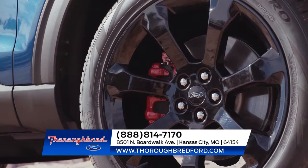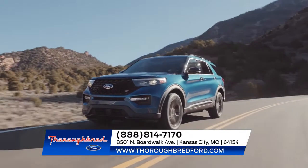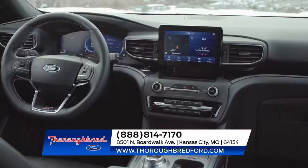The all-new Ford Explorer has been completely redesigned inside, outside, and under the hood. Once you're inside the completely redesigned Explorer, you'll notice an array of available amenities.